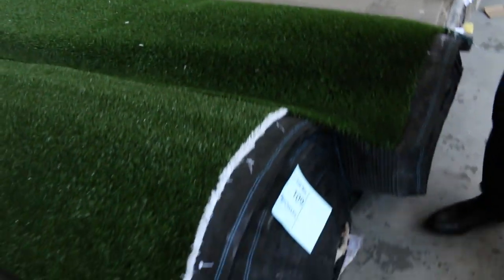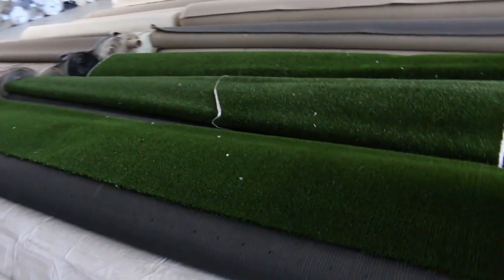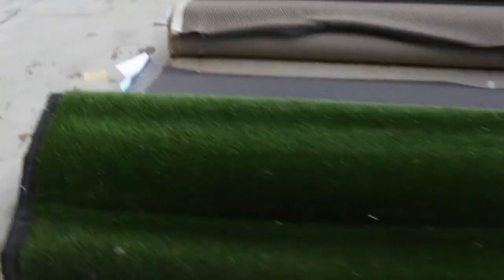Moving on to some nice grass — have a look at the artificial turf. We've got this starting from as low as $5 a square metre, with some getting a little bit more. That's sold by the square metre, and there are various roll sizes there to pick from.